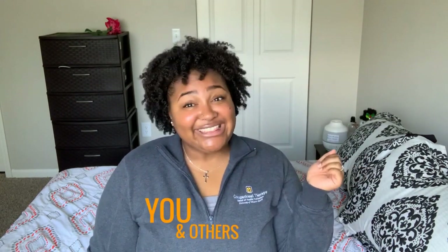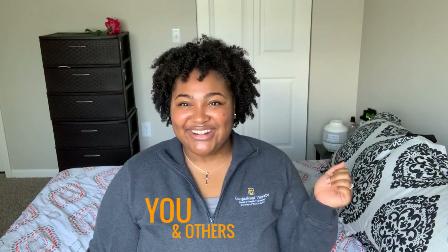Hey YouTube family, it's your girl Show the OT — your fave occupational therapist — here to help you and others live their best lives. Let's get started! So you guys already know what this video is about today because you've read that title. We're gonna learn the difference between occupational therapy and physical therapy.